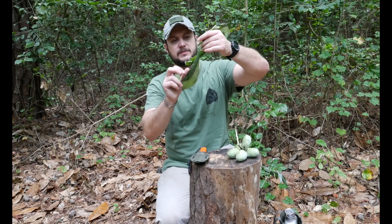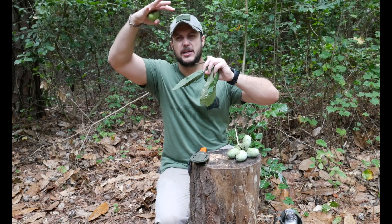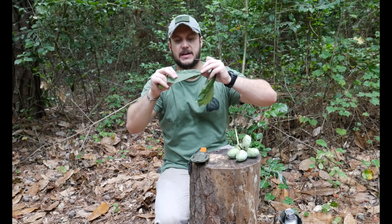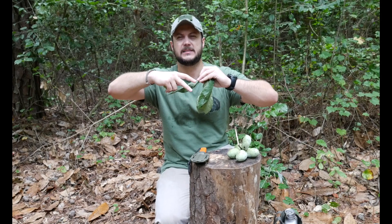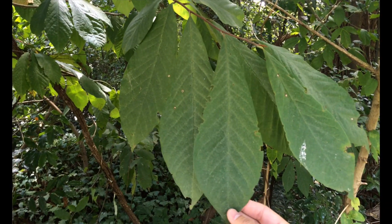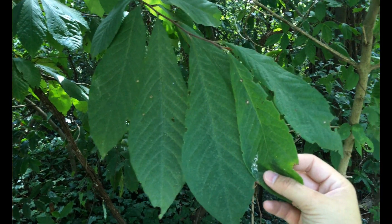They have huge leaves, and that's because they are understory trees. All the larger trees are getting the majority of sunlight, so they have to have these large leaves to capture that sunlight. You can see it's a huge teardrop-shaped leaf — that's what it looks like.